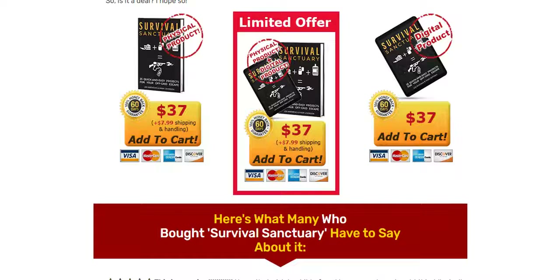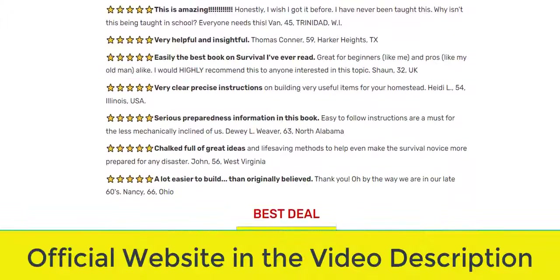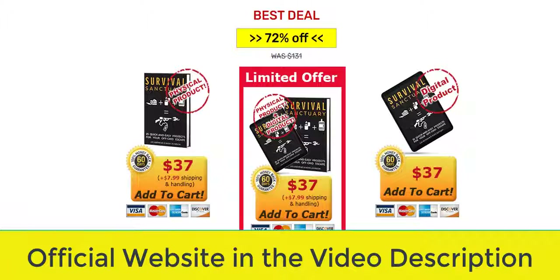For you to make a safe purchase, I will help you by leaving the official site link here below in the description and comments of this video, because Survival Sanctuary is being offered on unreliable sites, so be careful and buy only from the official site.